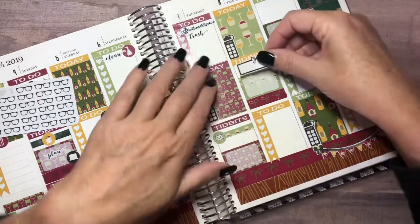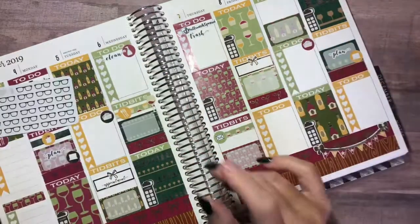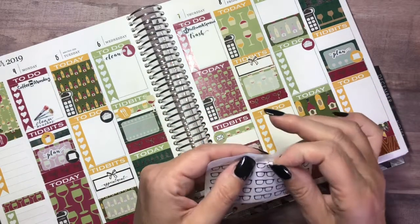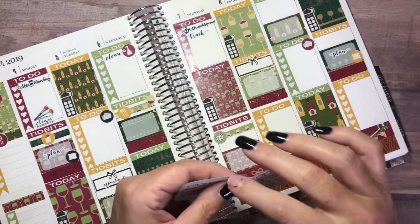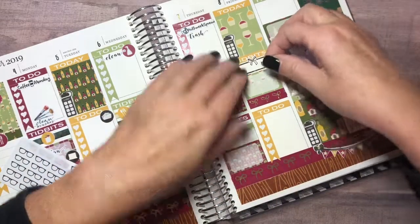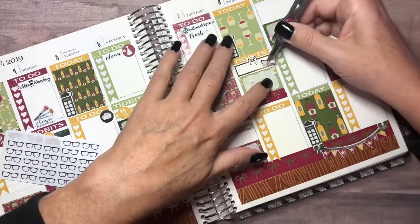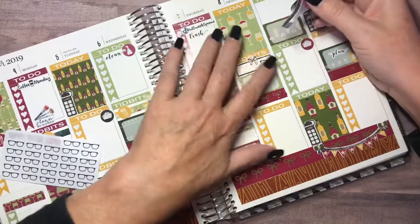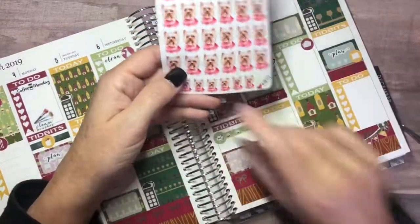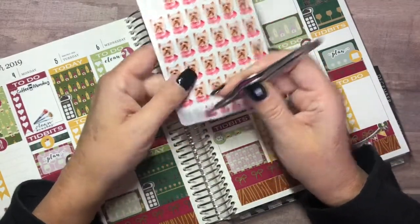I rescheduled to have my eyes dilated — I just didn't want to deal with that that day. I'm going to use tweezers because this sticker is very hard to get a hold of. The little glasses will represent that doctor's appointment. Also from My Newest Addiction, I have my little Izzy stickers that I've had for a very long time — I'm going to be giving her a bath on Thursday as usual, so I'll put that there.